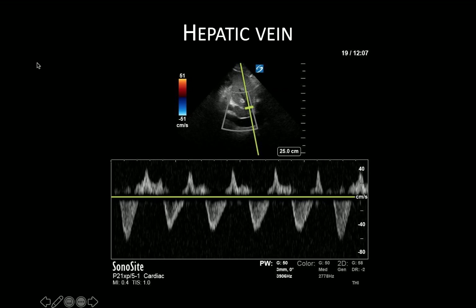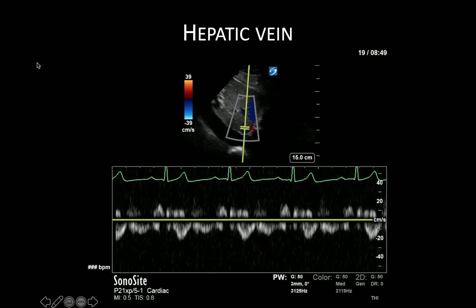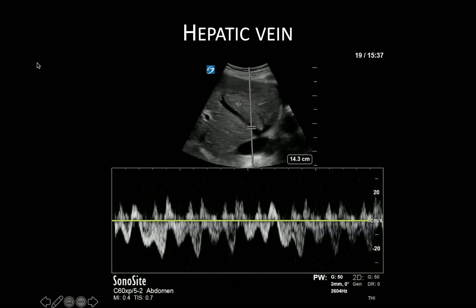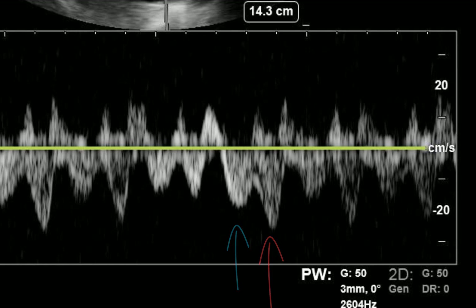Here we have an example of a hepatic vein waveform in a patient with venous congestion, right heart failure, and severe tricuspid regurgitation. We know TR is present because we see actual reversal of the direction of the S wave. For practice distinguishing S from D waves: a normal waveform has the S wave greater in magnitude than the D wave. ECG leads are an excellent tool to help distinguish the two waveforms. Without ECG leads, note that waveforms are paired — the first, larger wave is the S wave and the second, smaller wave is the D wave. In tachycardic patients this can be more challenging, but you can still appreciate the paired nature of the waveforms to determine if the D wave exceeds the S wave, consistent with venous congestion.